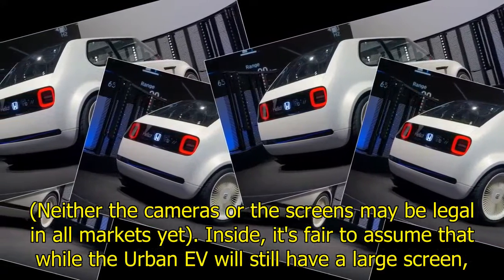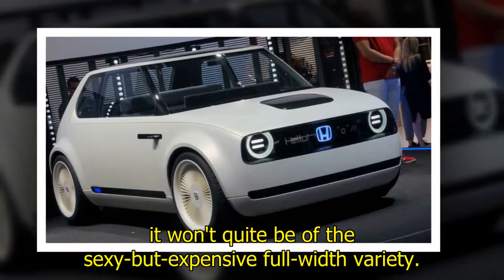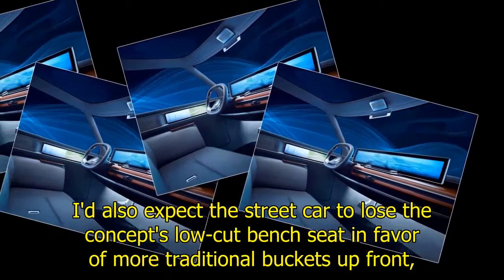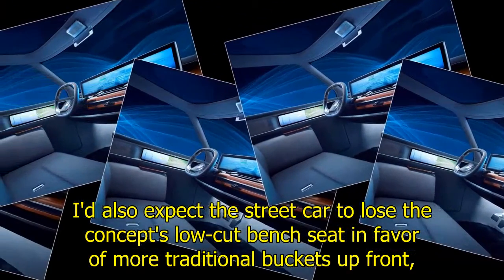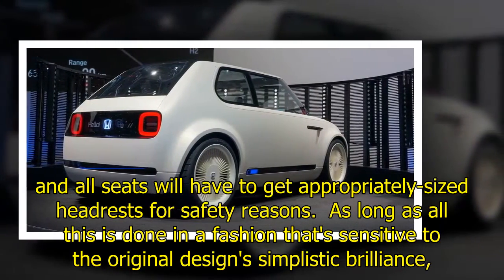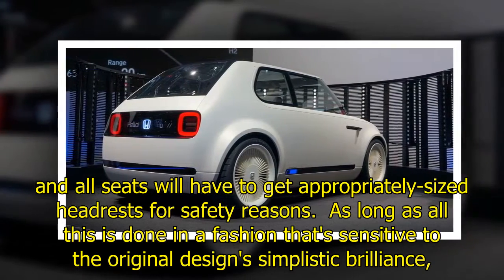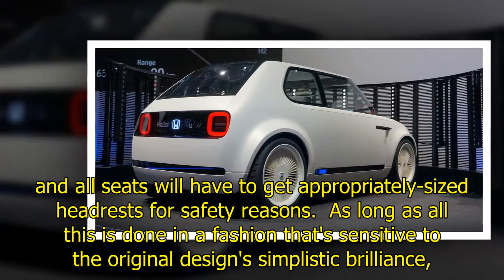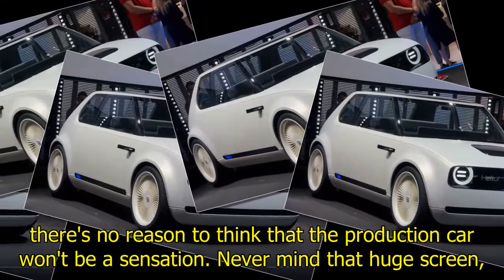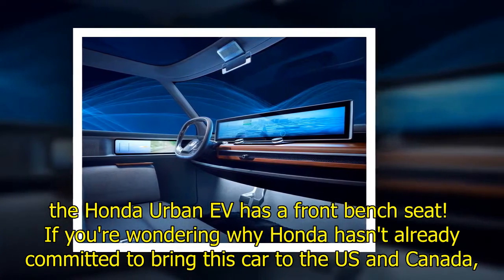Inside, it's fair to assume that while the urban EV will still have a large screen, it won't quite be of the sexy but expensive full-width variety. I'd also expect the street car to lose the concept's low-cup bench seat in favor of more traditional buckets up front, and all seats will have to get appropriately sized headrests for safety reasons. As long as all this is done in a fashion that's sensitive to the original design's simplistic brilliance, there's no reason to think the production car won't be a sensation.